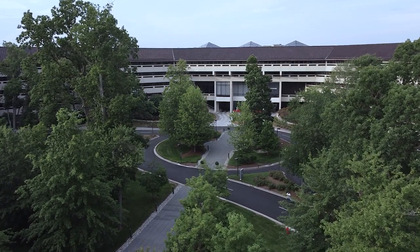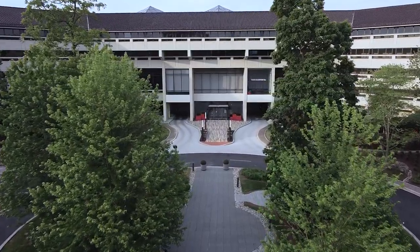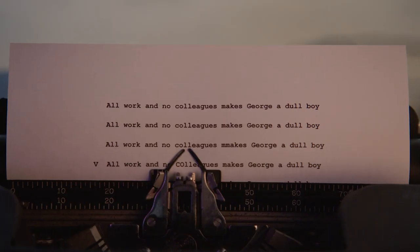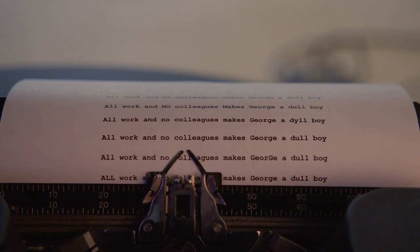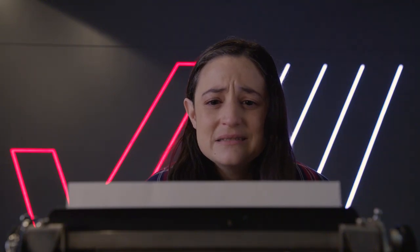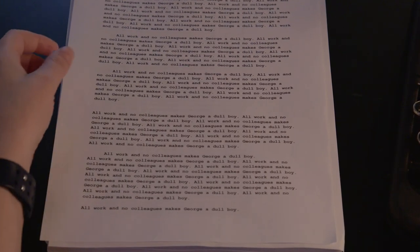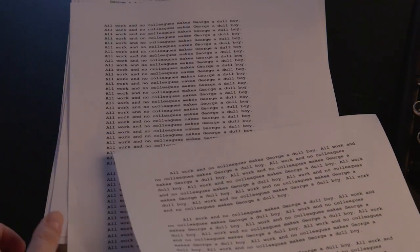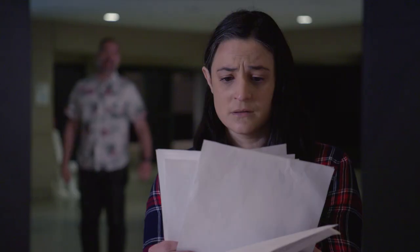George? George! That's not good. George has been alone for too long. Hey Aaron!